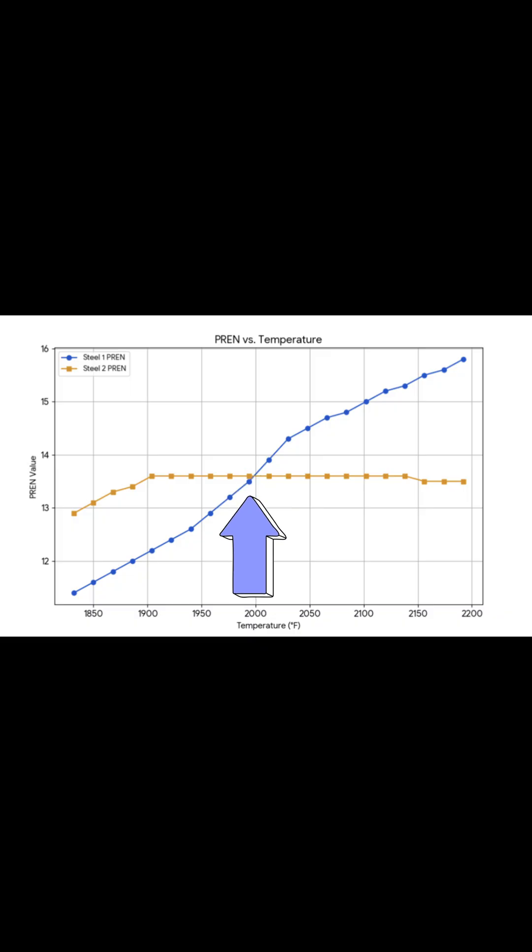A gentleman on the Spyderco forum had shared some tables with information generated using JMAT Pro, which is simulation software that shows how much of a chemical element is in solution with austenite over a range of temperatures. We can see that steel number one technically had a higher amount of chromium in solution. However, when we compare that to values calculated for the pitting resistance equivalent number, which factors in other elements that go into solution, we could see there's a point where these two materials intersect. The pitting resistance equivalent number is calculated by taking the elements in solution at given temperatures and plugging them into a formula which generates a number. The higher the PREN, the more corrosion resistant the material is, because it factors in other things that boost the effectiveness of the chromium oxide film.